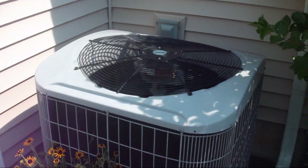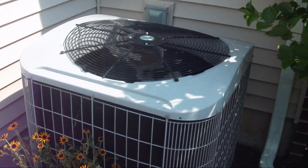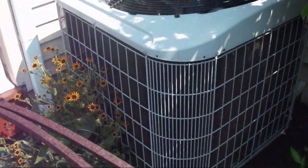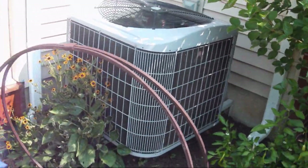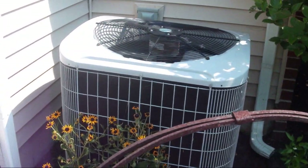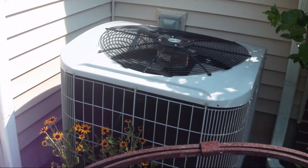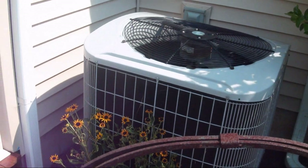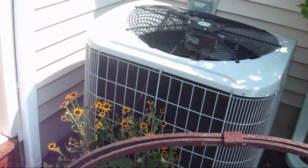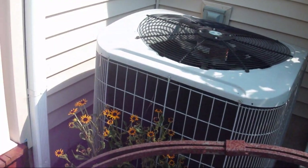This is my neighbor's Carrier air conditioner. It is a three and a half ton, 13 SEER straight cool unit from 2007, just like mine, and I am doing this video to do a little comparison. My neighbor's house is the exact same floor plan as mine, except it is reversed because it is on the other side of the building — same exact floor plan, same number of bedrooms, same square footage.